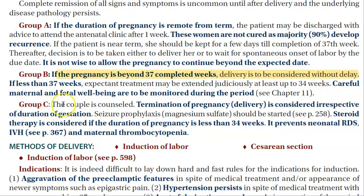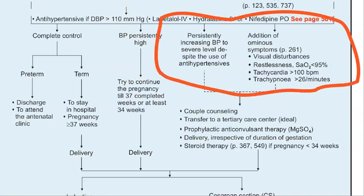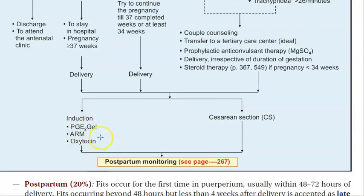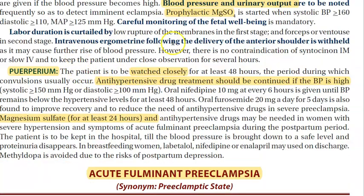In Group C — severe cases — if the blood pressure is persistently increasing and not controlled with antihypertensives like labetalol, hydralazine, or nifedipine, or if there are ominous signs like visual disturbances, restlessness, decreased oxygen saturation, tachycardia, or tachypnea, you will counsel the couple, give steroids for fetal lung maturity, and plan an induction of labor for vaginal delivery or a cesarean section. During labor, monitor blood pressure and urine output, and start magnesium sulfate prophylactically so she does not go into seizures.